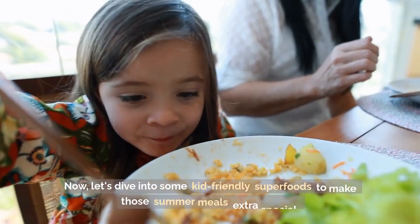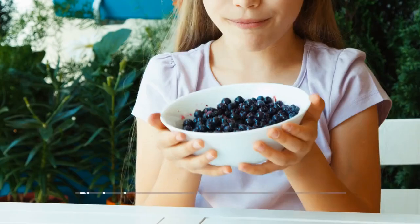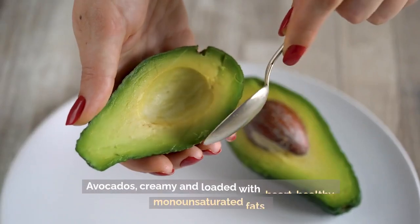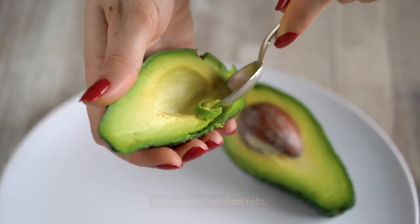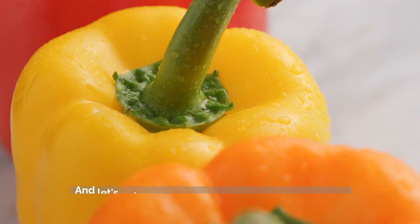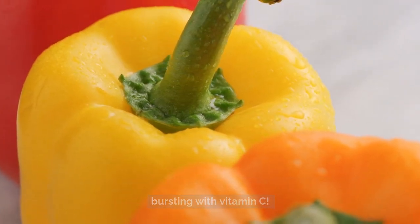Now let's dive into some kid-friendly superfoods to make those summer meals extra special. Blueberries, packed with antioxidants and a natural sweetness that kids love. Avocados, creamy and loaded with heart-healthy monounsaturated fats. Spinach, a nutrient powerhouse that can be sneakily added to smoothies or baked goods. And let's not forget about those colorful bell peppers, bursting with vitamin C.